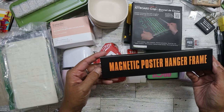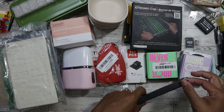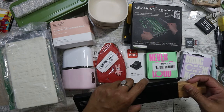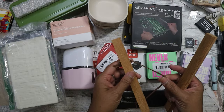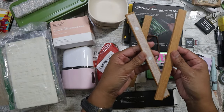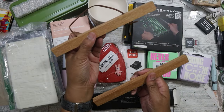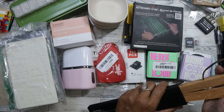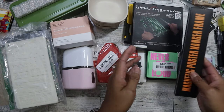This is a magnetic poster hanger frame. I have a signed movie poster from San Francisco that I haven't put up yet and I'm going to use this for it. The magnets are on the inside - one piece is the bottom and the other is the top - so I can just hang the poster without buying a traditional frame. I think it's a great idea.